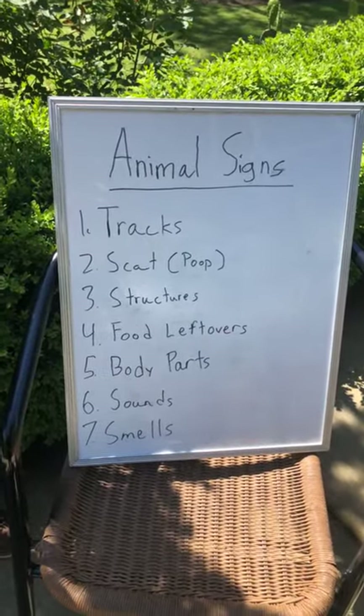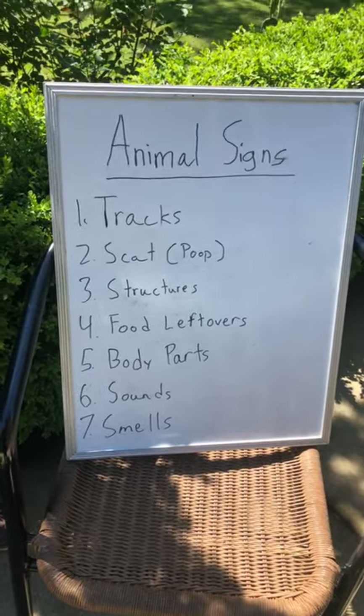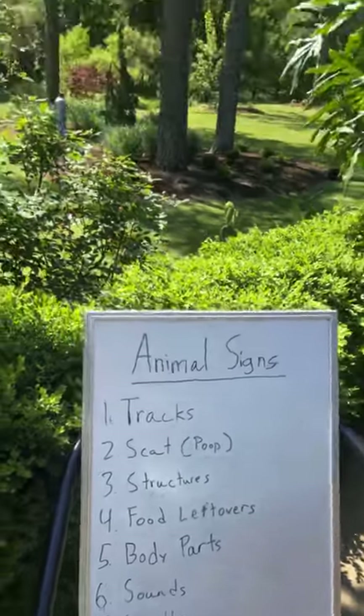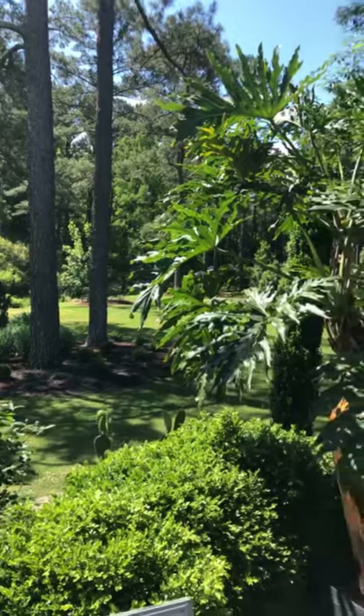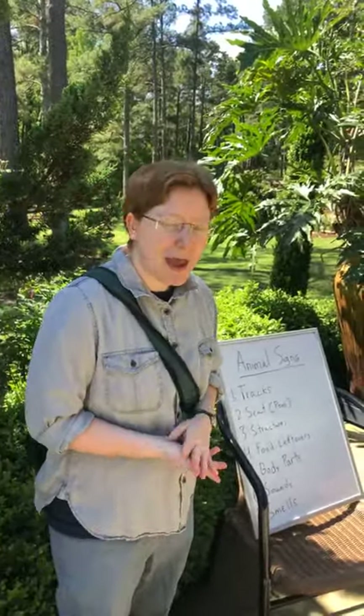A few that I planted out here for us to find and some natural ones that are actually just out here at the garden. Looking for animal signs is a great activity you can do at home — it's a lot of fun and it's actually something that scientists do. Scientists use animal signs to tell them where rare and endangered animals have been, how many animals are in an area, if animals are healthy, what they've been eating, how they move, and if they live in packs.